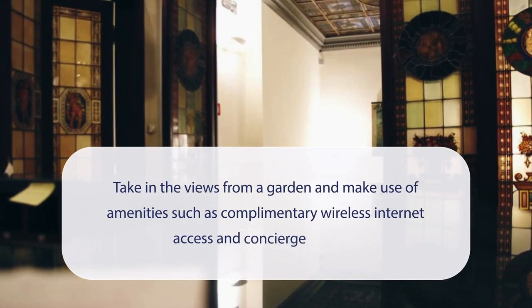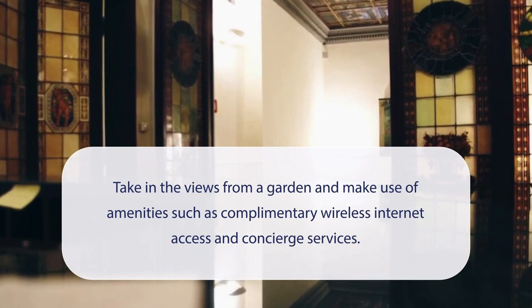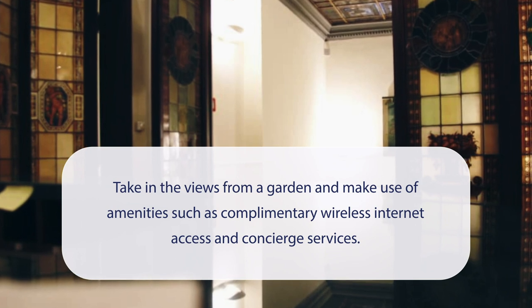At Hotel Academia, you can take in the views from a garden and make use of amenities such as complimentary wireless internet access and concierge services.